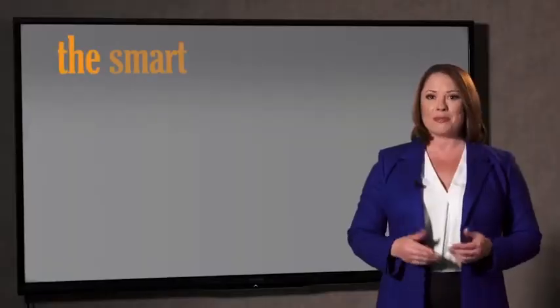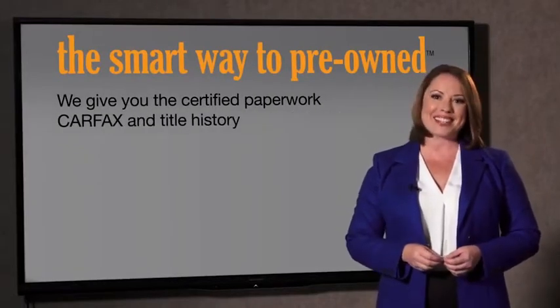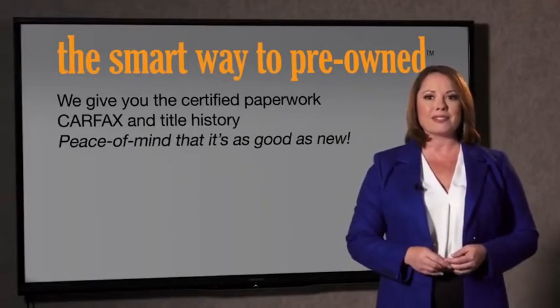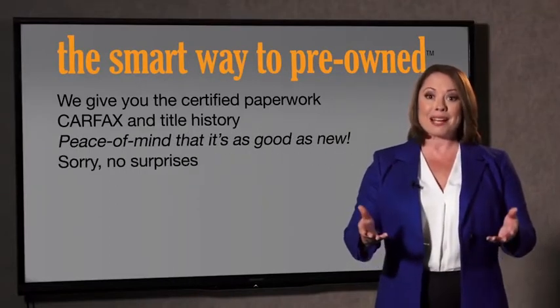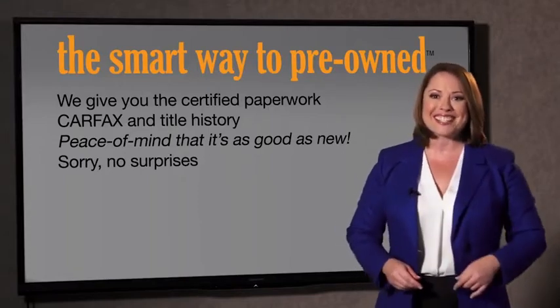Why should you worry if the odometer's been rolled back, or you're the victim of a salvaged or rebuilt vehicle, or worse, a washed title? We give you the certified paperwork, along with the Car Facts and the title history, providing you with the peace of mind that your certified pre-owned is as good as new. We really don't want to skimp on any of those little things that need to be checked out about your certified pre-owned vehicle.